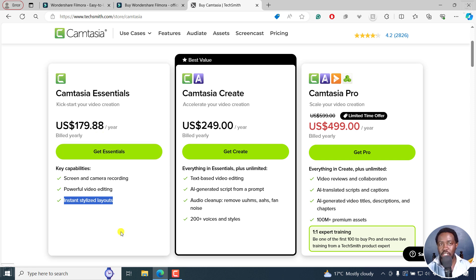For the equivalent of the $49 or $29 version we've seen in Filmora, you'd get the $249 per year Camtasia plan. With that you get text-based video editing, AI generated script from a prompt, audio cleanup, and a ton of voices. This is made possible because of a program called Audiate. I suspect they struggled with sales for Audiate, and that's why they decided to bundle it together to try to break even.